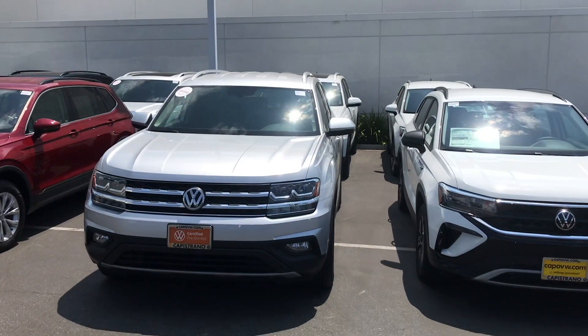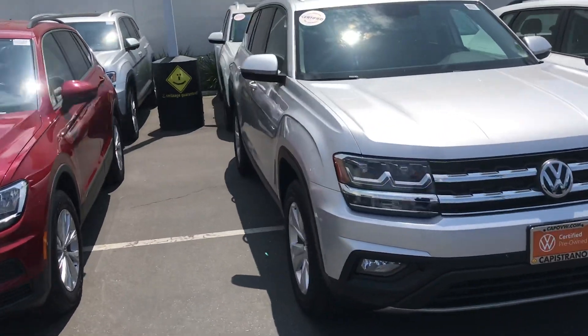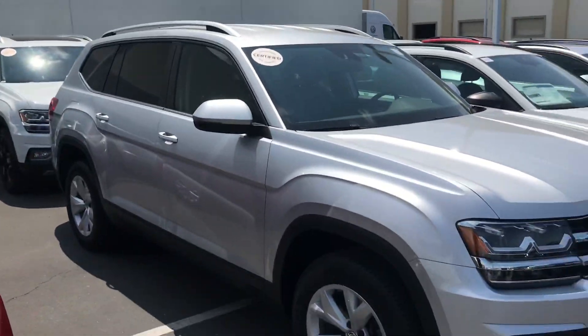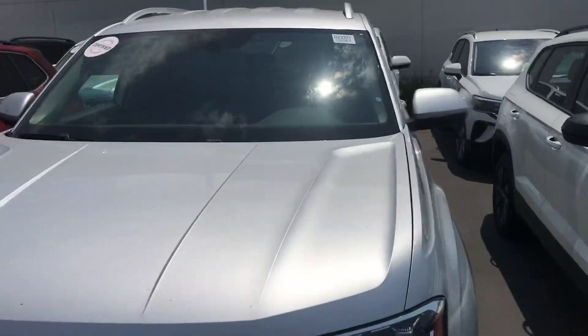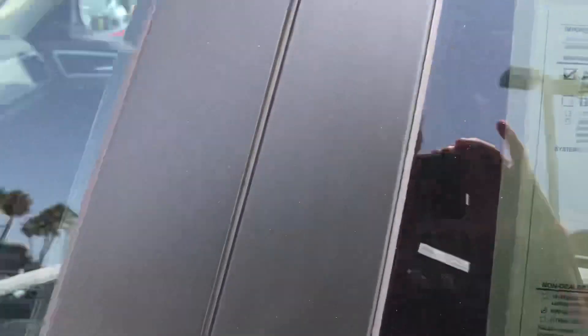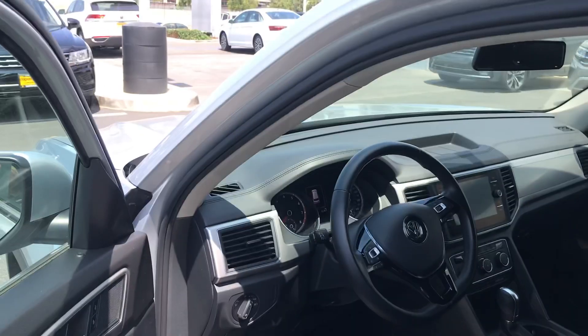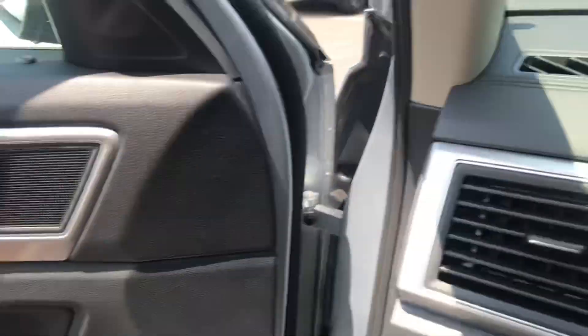Hey Chris, this is Chuck here at Capistrano Volkswagen. I wanted to give you a look at this Atlas that you inquired about — pyrite silver, super condition, really like new. Very low miles on this one as well. I sent you an email earlier; this has extended warranty from the factory remaining.